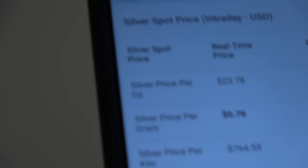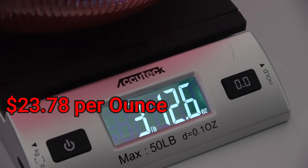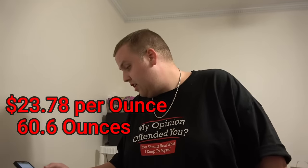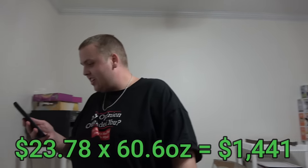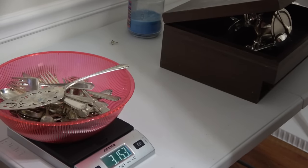Let's do a little math. We're at $23.78 per ounce. We have three pounds — that's 48 ounces — plus 12.6, so a total of 60.6 ounces. 60.6 times $23.78 equals $1,441.07. $1,440 in scrap silver. Not to mention there's also a nice little $600 in gold, and this unknown piece could potentially be silver too — another almost three ounces. We're talking $1,400 scrap silver. That's what I call a jackpot.